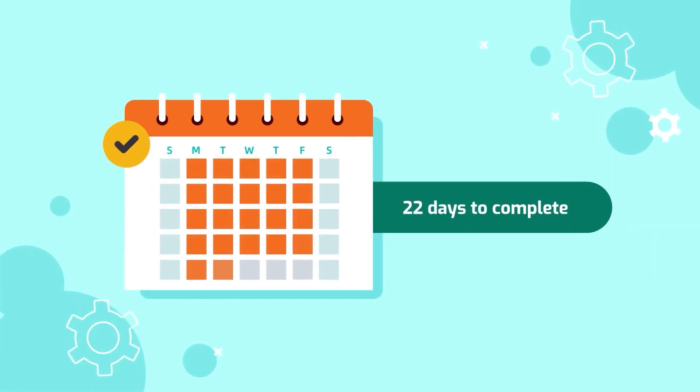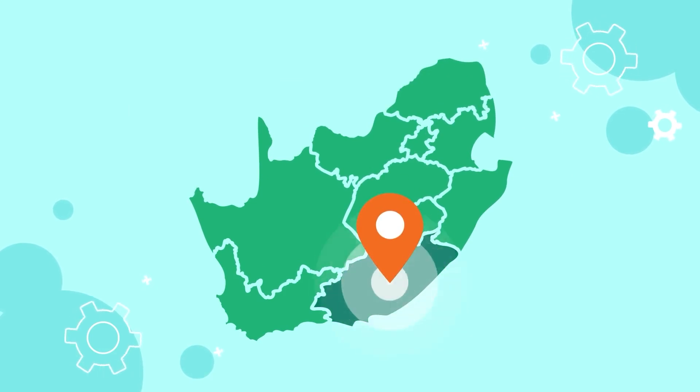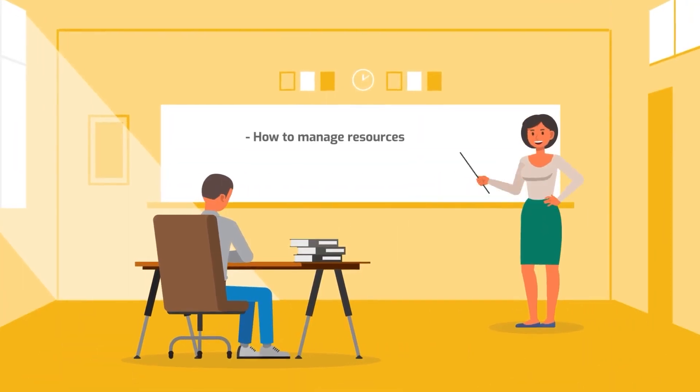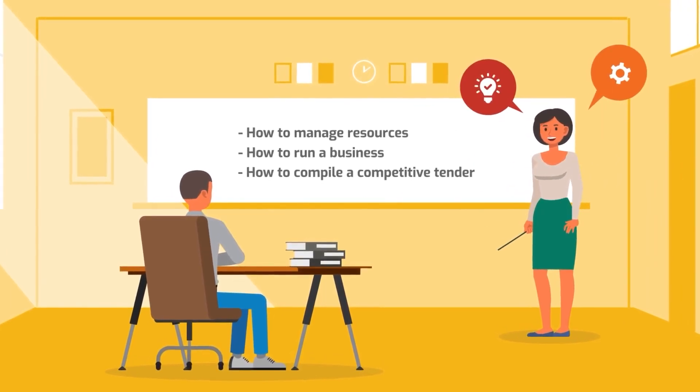The training takes just 22 working days to complete and it will be held in your local municipality in your region. The program covers 10 SACWA Accredited Modules on a range of valuable topics like how to manage resources, how to run a business, and how to compile and submit a competitive tender.